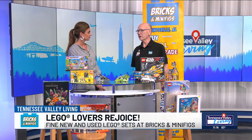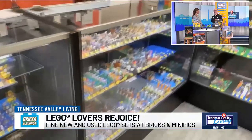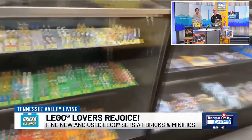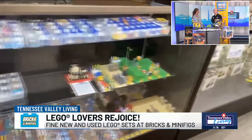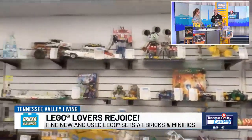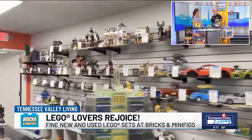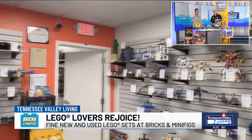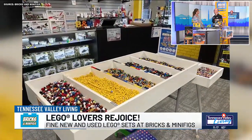Bricks and Minifigs is a franchise organization and has been in business for over 13 years. We now have over 100 stores throughout the country and even one in Canada. It's a unique store in that we not only carry new Lego products like a Lego store would, but we also carry used products that are already built. We have sets that are retired, sets that are no longer being made by Lego. We carry bulk Lego products so you can come in and find the parts that you need, and we carry everything from little $5, $6 pieces all the way up to thousands of dollars for Lego sets.